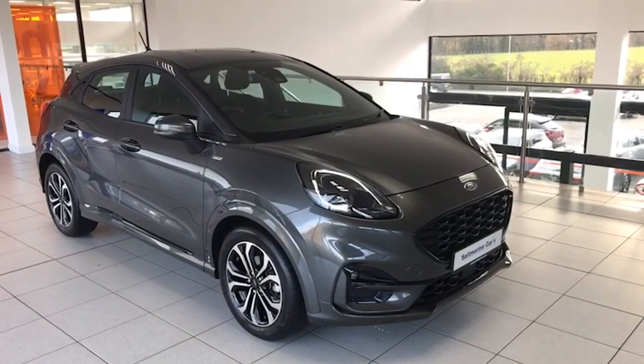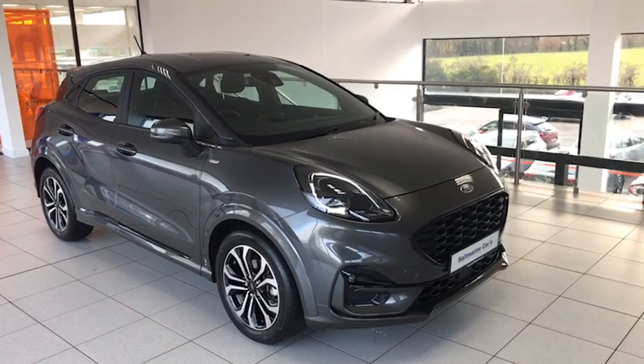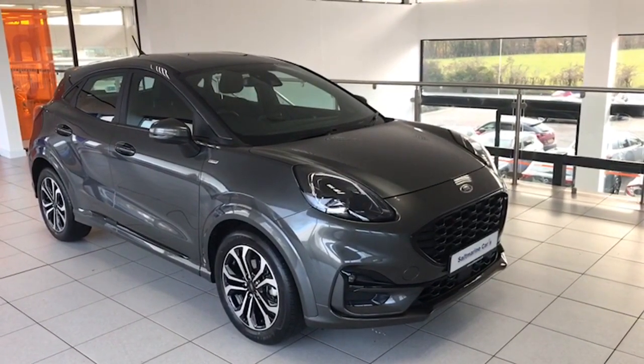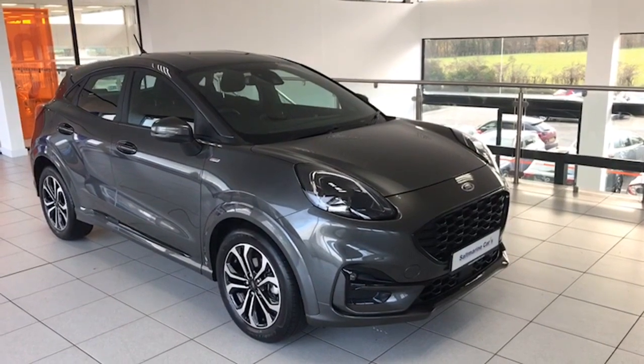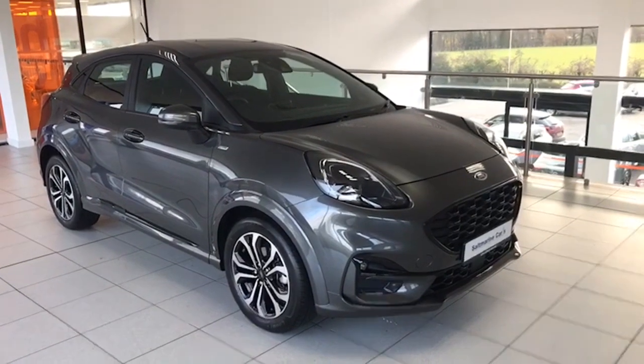Hi folks, Colin here again from Saltmarine with another fantastic car to show you today. This is our own demonstrator model now for sale — a 2023 Ford Puma. It's the ST Line finished in magnetic grey, just done 9,132 miles. Let me show you around the car.